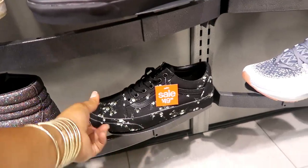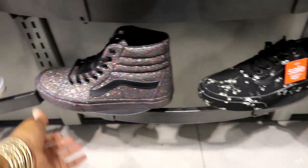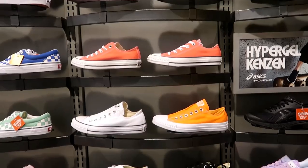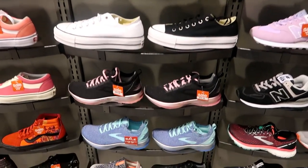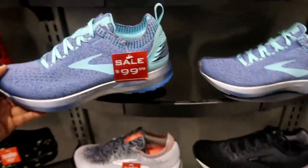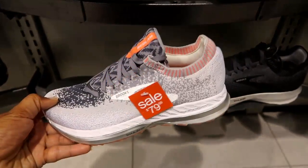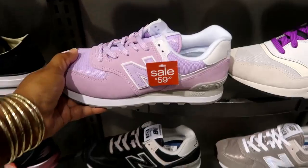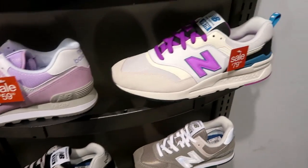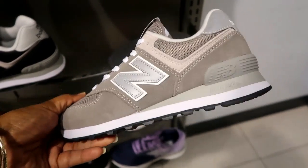And you got these floral ones down here. Lots of high tops — Converse. These down here are $79. I like these New Balance — $59 — love that color. These as well are $80.